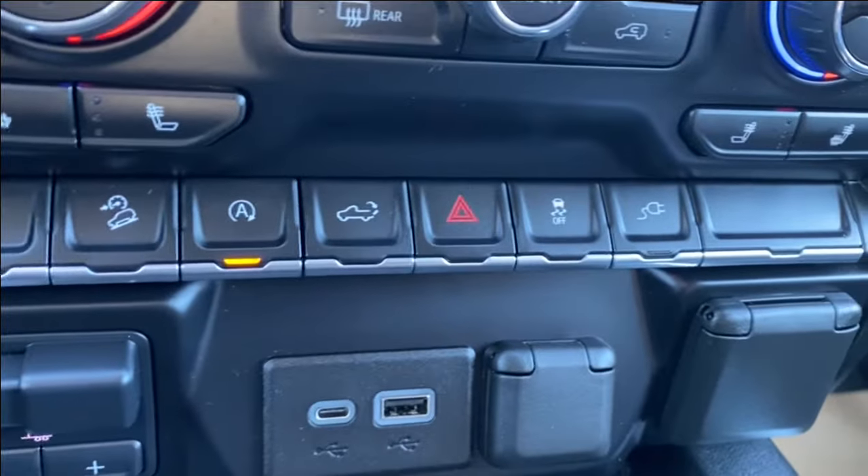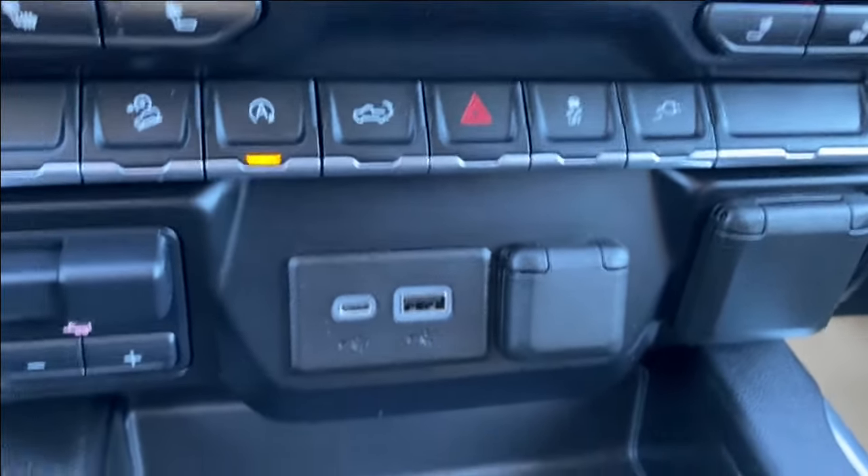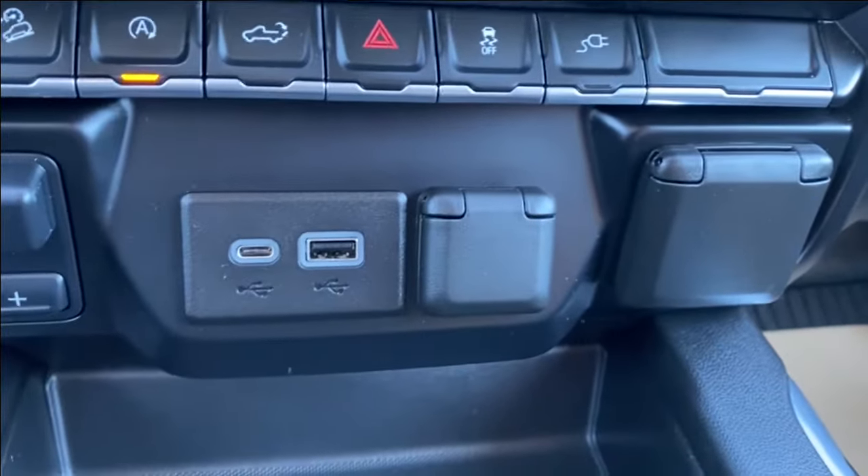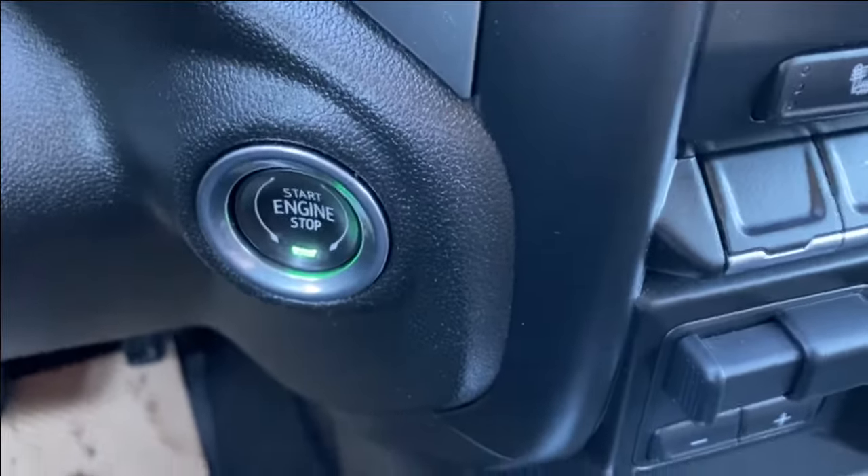A little further below you'll find a few more controls including your auto start and stop and power liftgate controls. A few outlets for you to use at the front of the vehicle as well as your trailer brake controller and push to start button on the left.